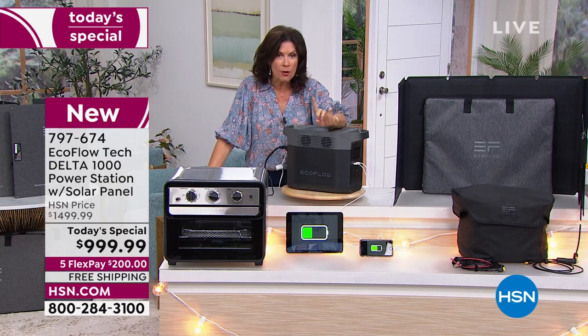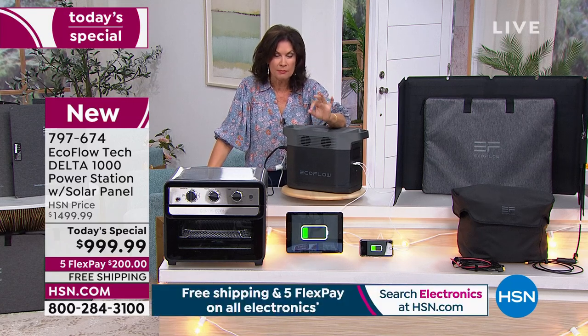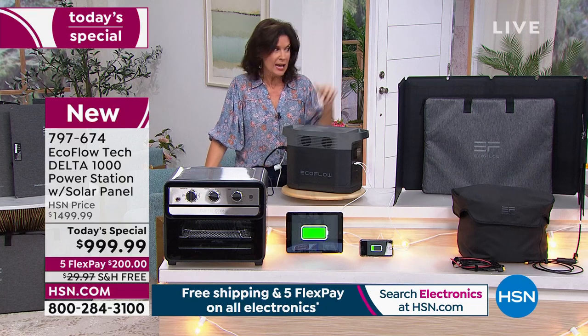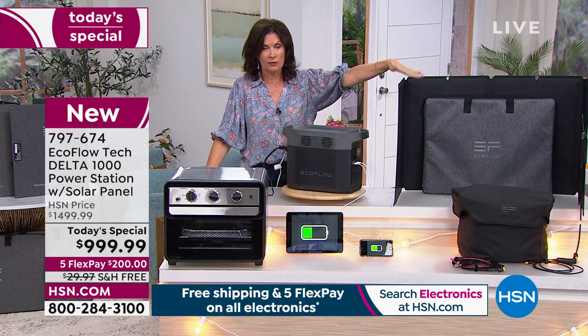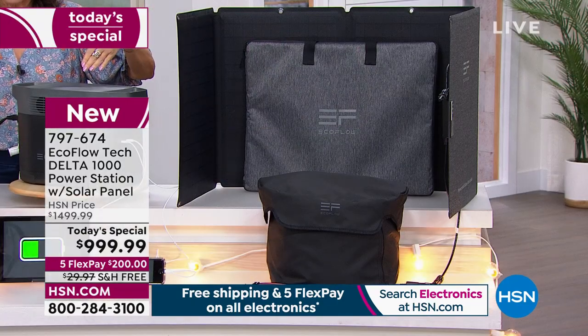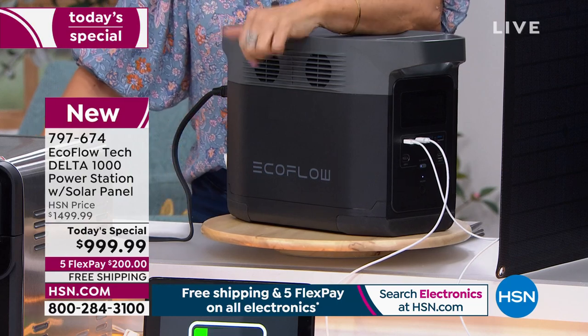What you're getting is a brand new design from EcoFlow. The Delta has been our best seller in the entire EcoFlow line for the year. Right now you're getting the most powerful Delta we have ever done under a thousand dollars, and we're including that solar panel — everything you need to charge and recharge this, all included today.